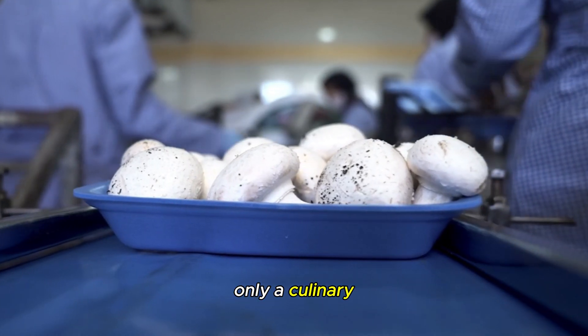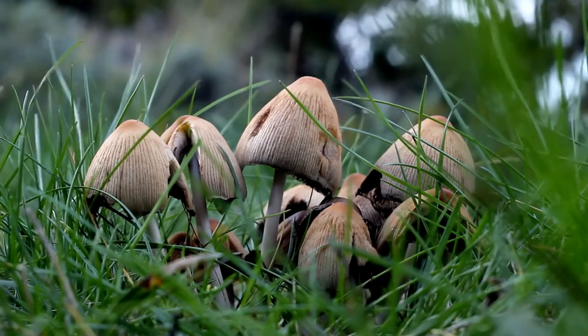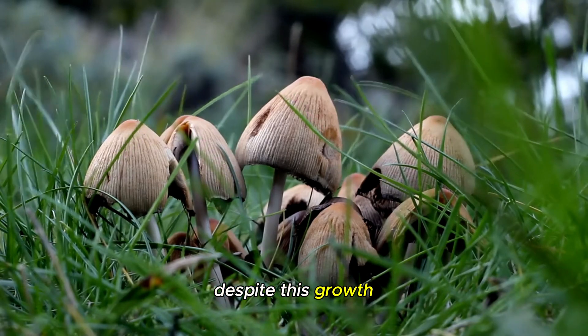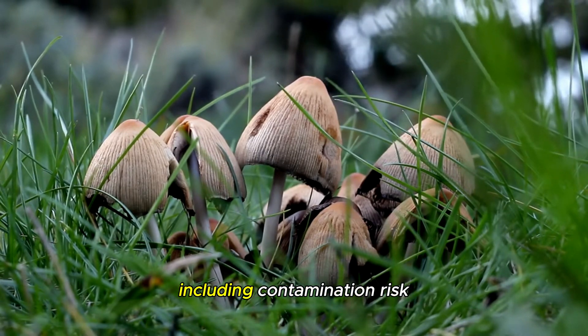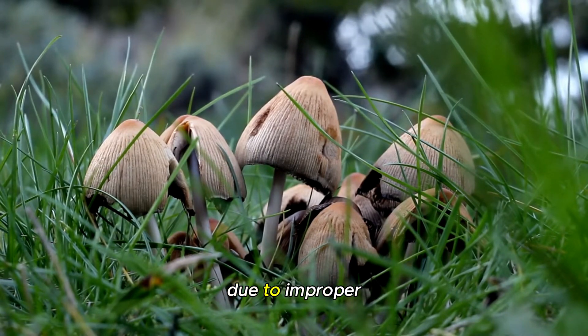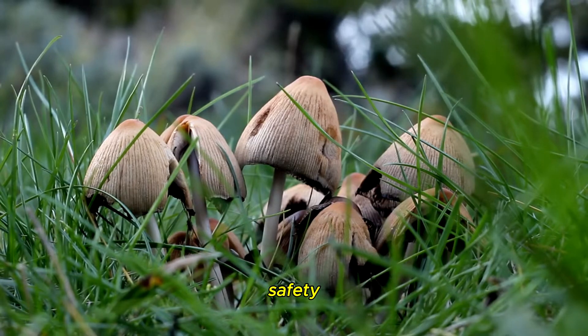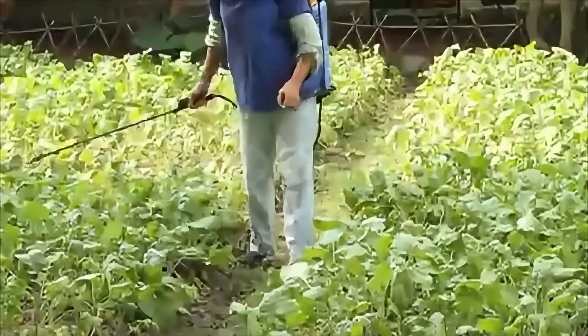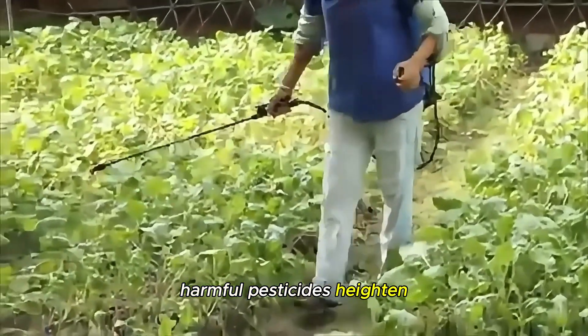Mushrooms are not only a culinary staple, but also a growing economic force. Despite this growth, cultivating straw mushrooms presents significant challenges, including contamination risk and quality degradation due to improper handling during growing and transport. This affects both supply and consumer safety, where growing conditions and exposure to harmful pesticides heighten this risk.